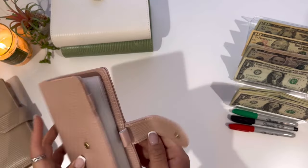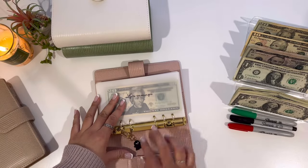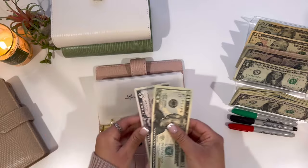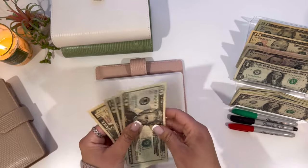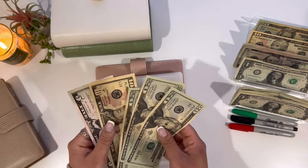Moving along to my family binder. Starting out with my son's savings — he will be getting $5, so now he has $25. My personal spending money is going to get $5 as well, so $20, $40, $60, $70, and $75.